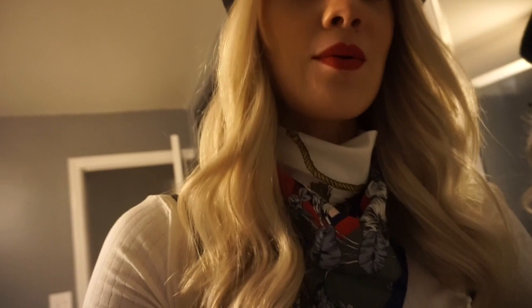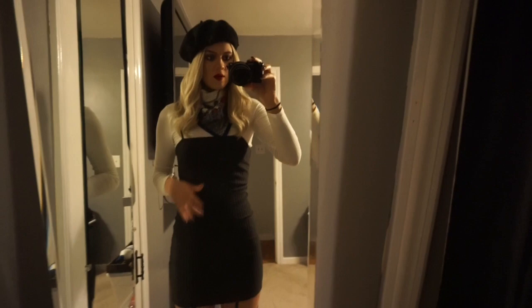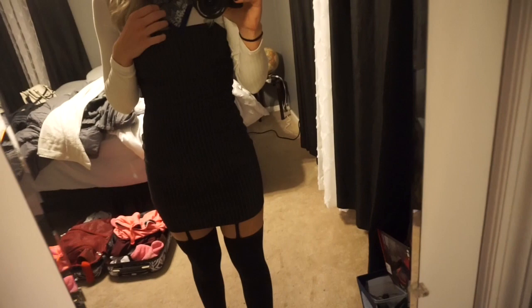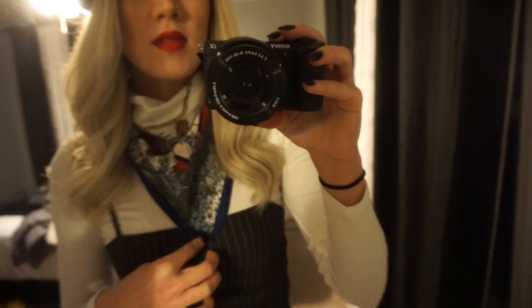I'll go ahead and show you guys my outfit, which I'm really excited about. It's really cute and I put it together myself. I'm wearing this really cute pinstriped dress from Forever 21 — it's like a cami top, it was like $20. And then I'm wearing a high neck crop top, a long white sleeve, underneath. And then I have on this little handkerchief thing around my neck, which is from H&M — that was like $10.